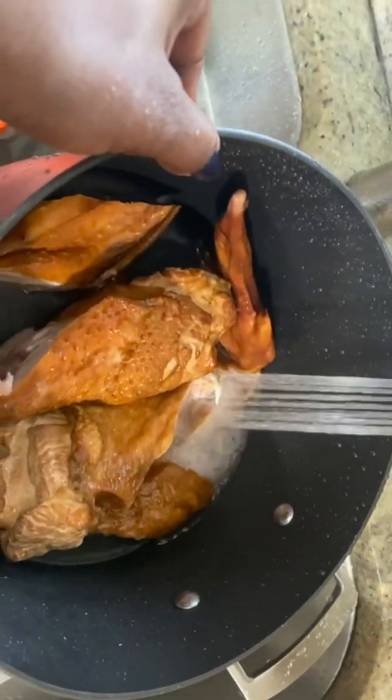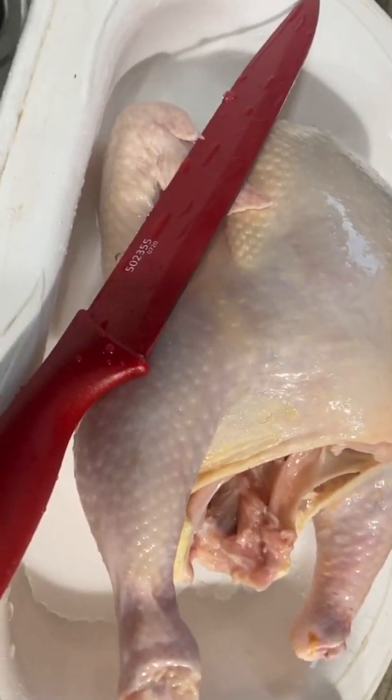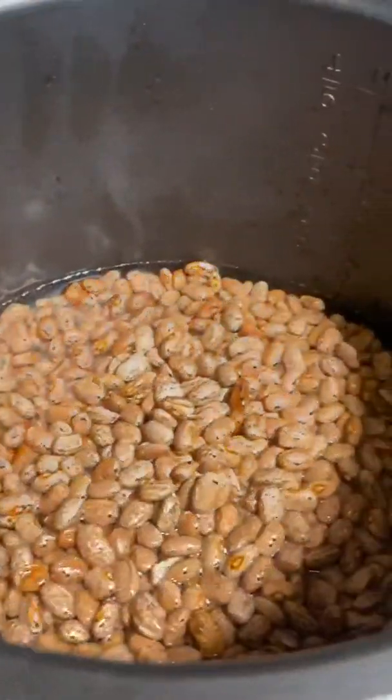Here I have my smoked turkey wings that I've cut up, rinsed and washed. Now I'm going to set that on the stove, let that cook down so I can put it into my beans later.